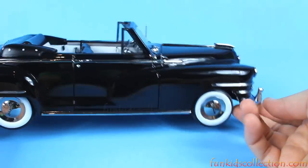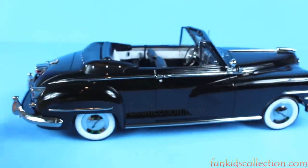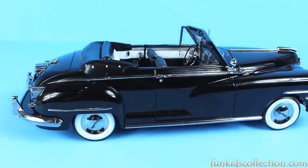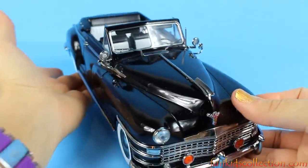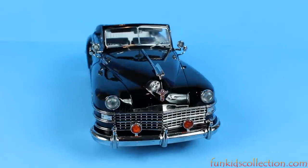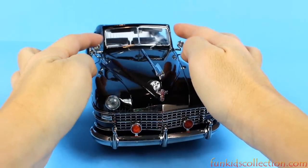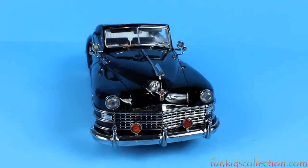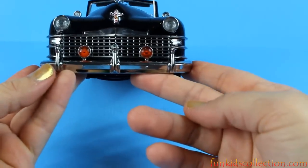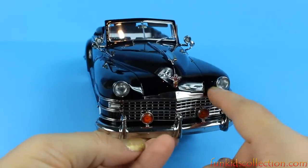There is 'Chrysler' written on the wheels. Let's have a closer look at the front of the car — wow, it's gorgeous, it really is. Here we've got headlights, and we've also got lights right here. Chrysler logo. This is metal as well — beautiful.